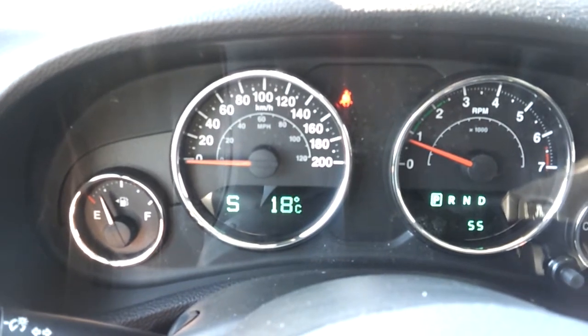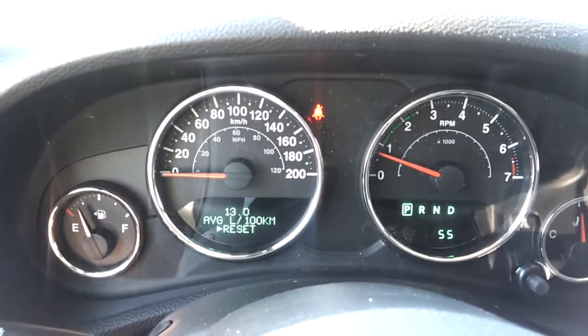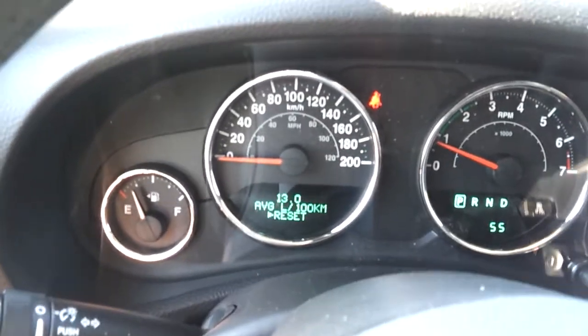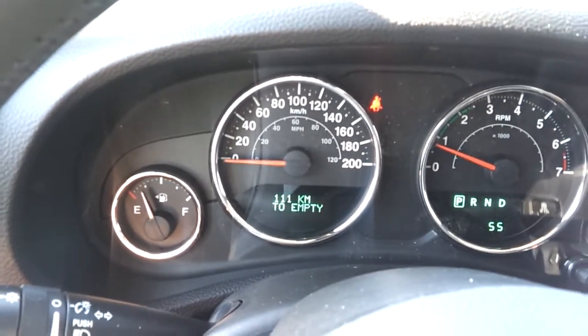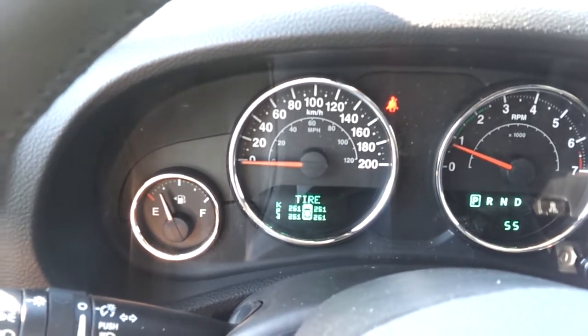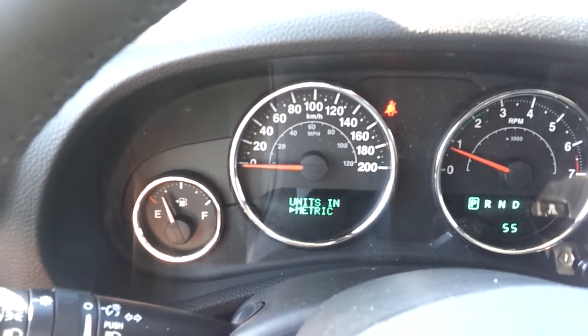The onboard computer shows your compass, outside temperature — it's 18 degrees on April 1st, unbelievable — fuel economy, distance to empty, and tire pressure for each tire separately.